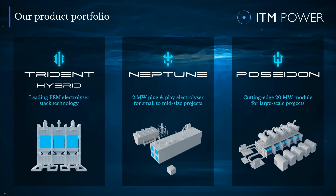This is our state-of-the-art product portfolio today. Our market-leading 2MW stack platform, Trident, sits at the heart of our products. It is the stack in which the electrochemical magic happens, splitting water into hydrogen and oxygen. Trident forms the basis of our 2MW Neptune unit — our autonomous plug-and-play electrolyzer — and of our 20MW core electrolysis process module, Poseidon. This offering is perfectly tailored to meet today's commercial demand.